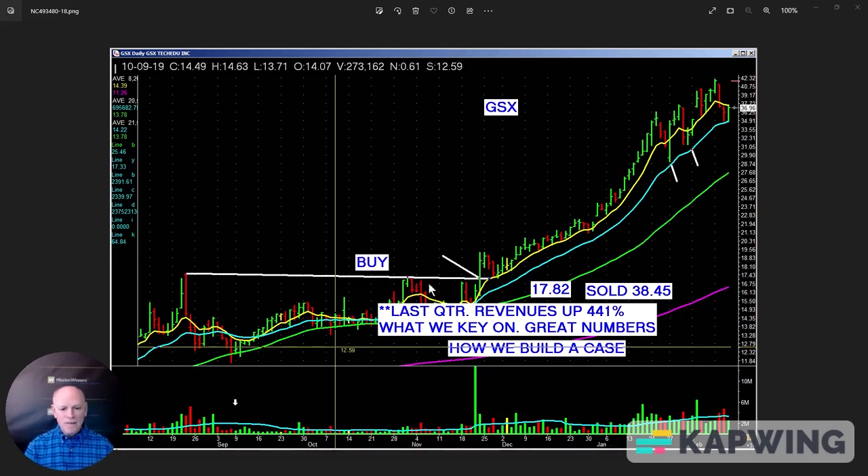GSX — look at this. This was a key stock from 2019. Revenue was up 441 percent before we bought it. Look at the clean and simple flat base. People talk with their mouths and vote with their pocketbooks. They voted. Look at the volume coming into this stock through these bars.